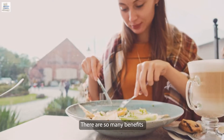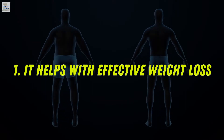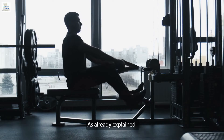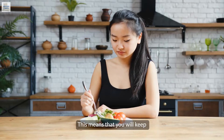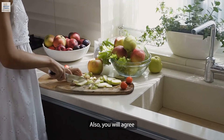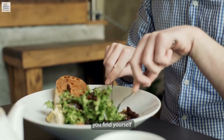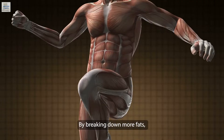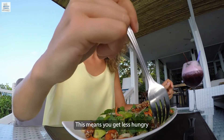Benefits of ketogenic diets: there are so many benefits you stand to enjoy when you decide to switch to a keto diet. Number one, it helps with effective weight loss. Keto diets break down sugar reserves and burn fat for energy, meaning you will keep losing weight effortlessly as long as you're eating the right foods. By breaking down more fats, the body has the potential of reducing hunger-stimulating hormones, so you get less hungry as you lose weight.